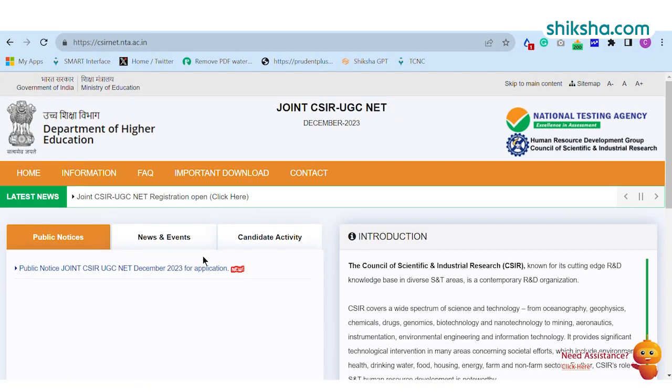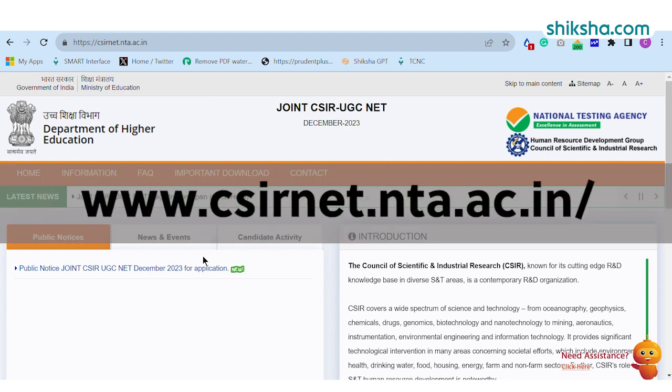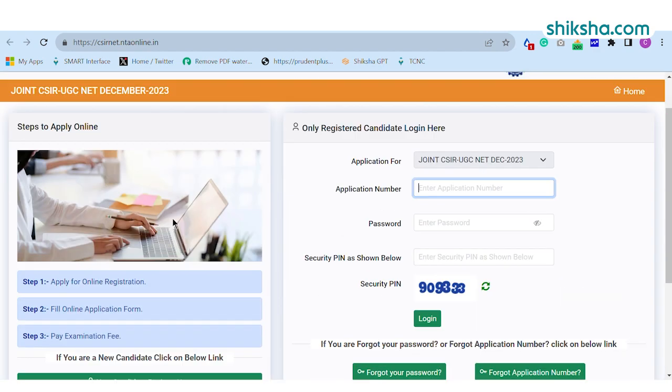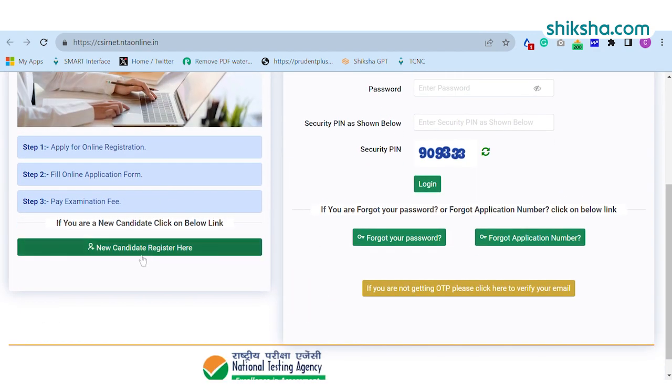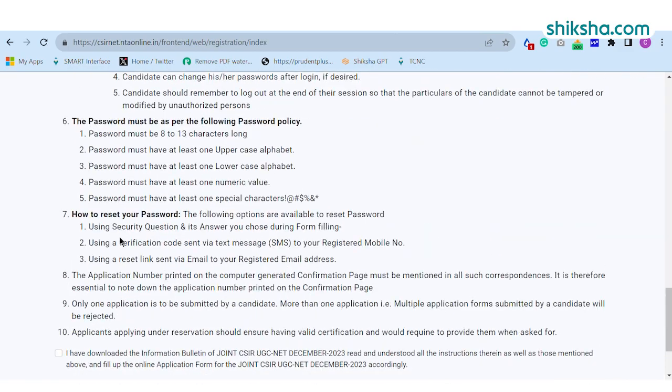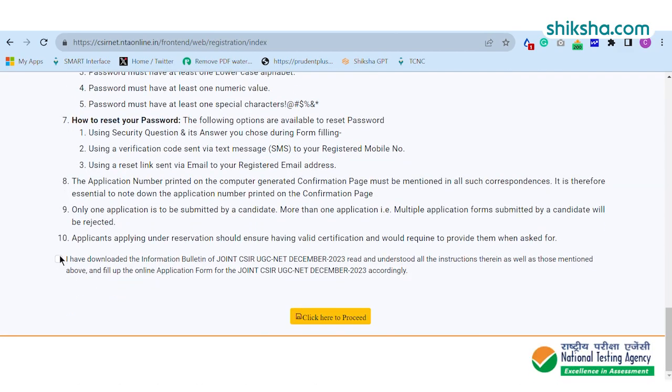The first step is to visit the official website of CSIRNET, i.e., csirnet.nta.ac.in. Click on the New Registration link which is placed at the bottom of the page and proceed to the New Registration tab. Candidates are advised to read the instructions carefully before filling out the application form, click on the checkbox to agree to the terms, and then click here to proceed.